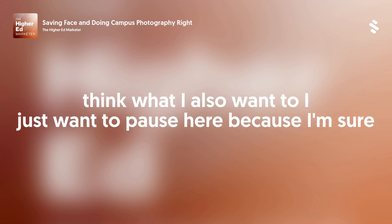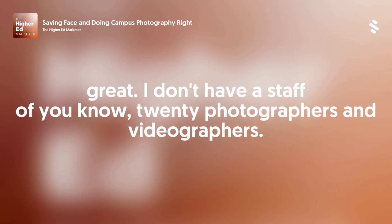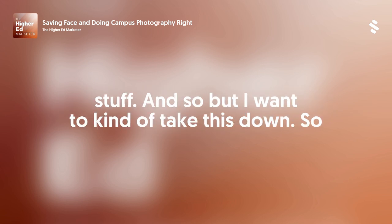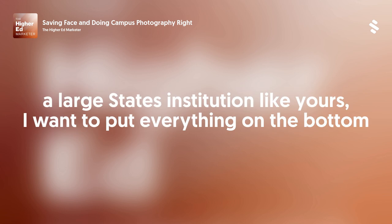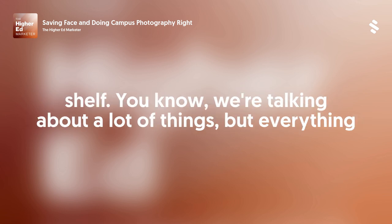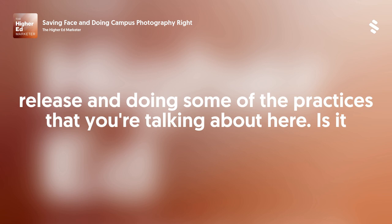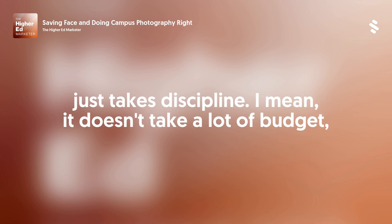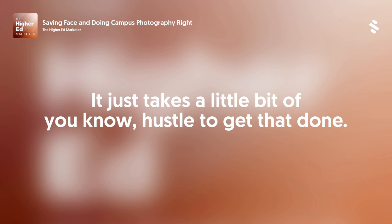I want to pause here because I'm sure a lot of people are listening and thinking, 'I don't have a staff of 20 photographers and videographers or lawyers at my beck and call.' I want to take this down to the bottom shelf. Whether you're a tiny school of a hundred students or a large state institution, everything can be scaled down. Getting a release and doing some of the practices Cindy's talking about here just takes discipline. It doesn't take a lot of budget, it doesn't take anything special that only ASU has.